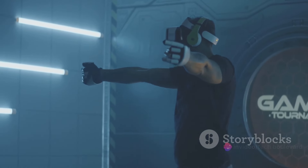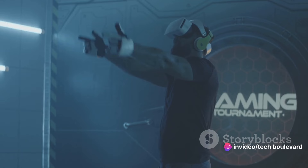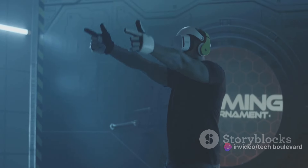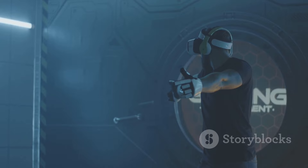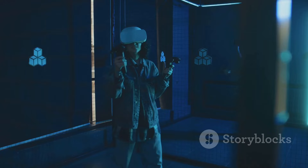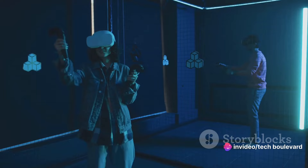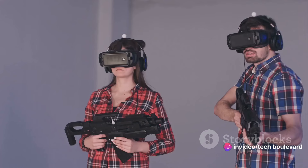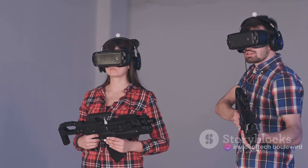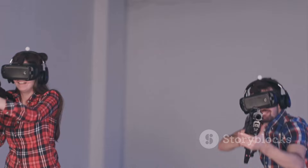Next up, Superhot VR. This game brings a new dimension to the concept of time — time moves only when you move, turning each level into a strategic puzzle. You'll be dodging bullets, disarming enemies, and becoming the action hero you always wanted to be. And who can forget The Walking Dead: Saints and Sinners? This game will test your survival instincts in a world overrun by the undead. You'll need to scavenge for resources, make tough decisions, and fight off hordes of walkers.